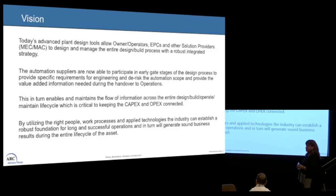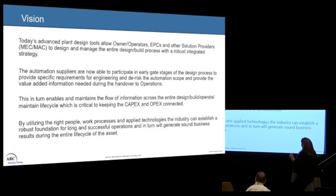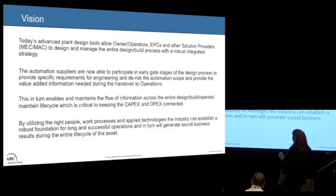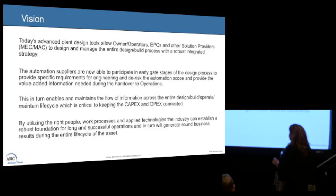Today we have a lot of advanced tools with engineering. We look at all the plant design with smart technology going forward with our owner operators, EPCs, and solution providers — meaning our MAC and our MEC. We want to design and manage the entire design-build process, but to do this we need to create a robust, integrated strategy.